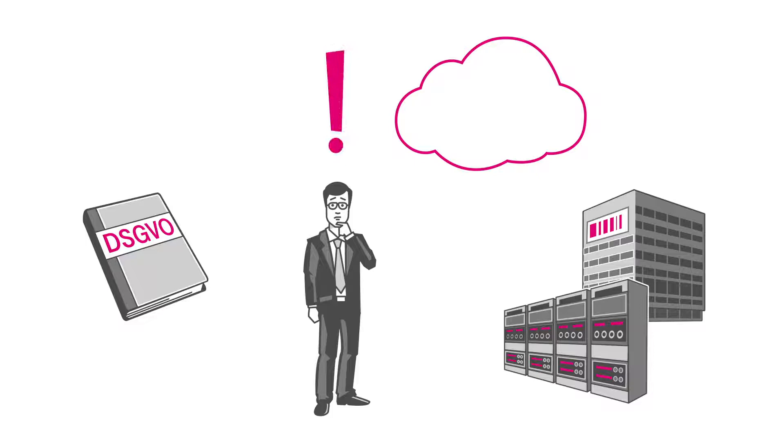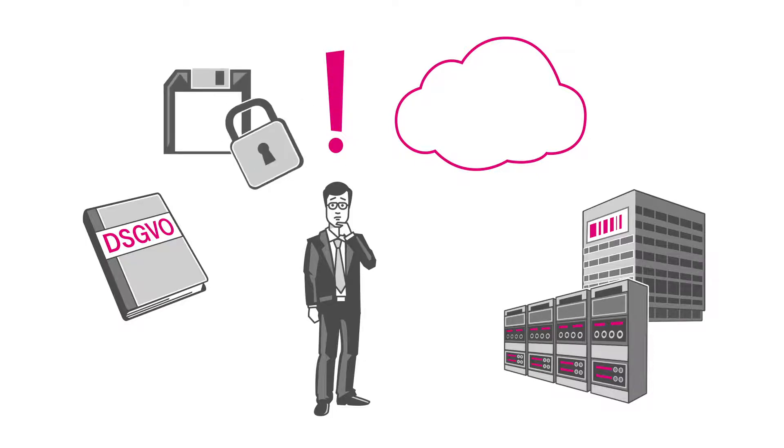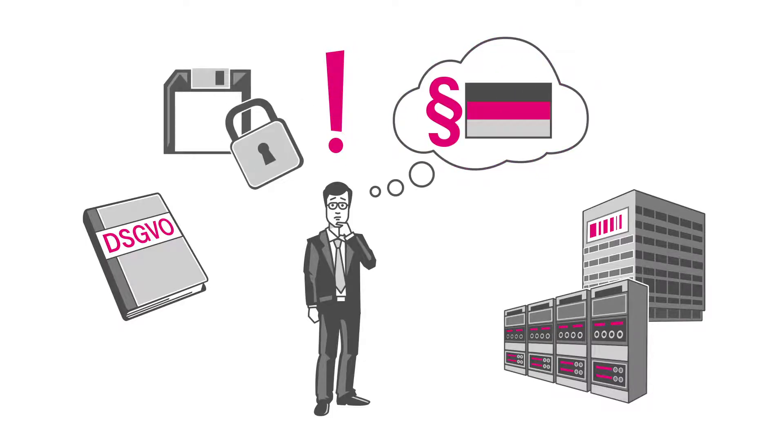One thing is especially important to Mr. Stevens: protecting his data under German data protection laws.